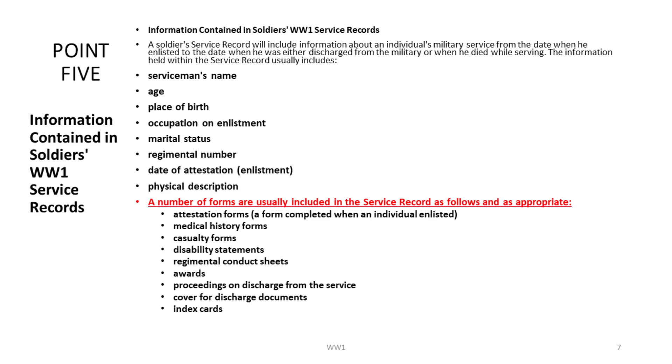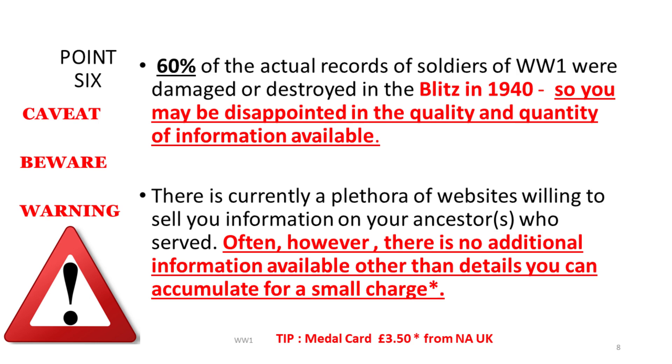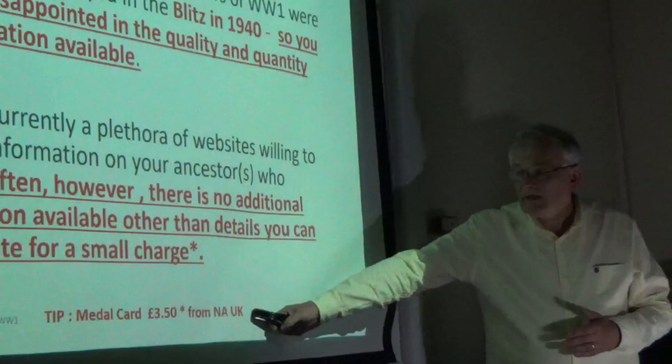This is what information is contained in the WO service records. You have your basic information, and you can have various forms attached to the service file, but not necessarily all of those documents. My caveat and warning: I've seen people spend a couple of hundred euros searching for WO records, and all they got was a medal card that they could have purchased for £3.50 from the National Archives.